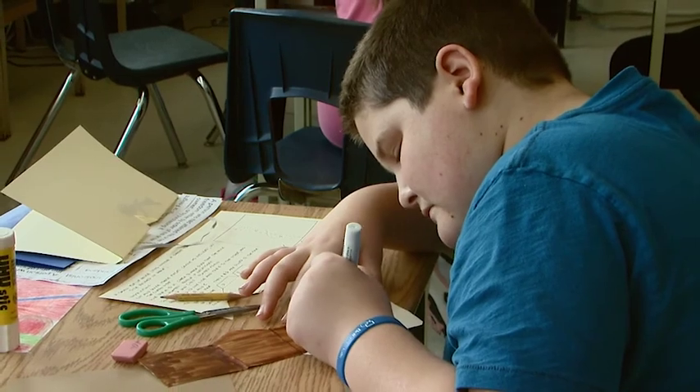Arts in general address so many different kinesthetic intelligences — using your hands uses your brain in a different way than just reading something. So it's really important to try to address the skills of a broad range of students. Sometimes the arts can grab somebody who maybe has trouble with reading but can really shine in this area.